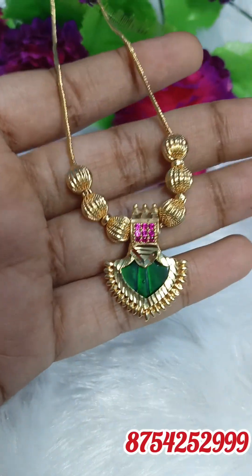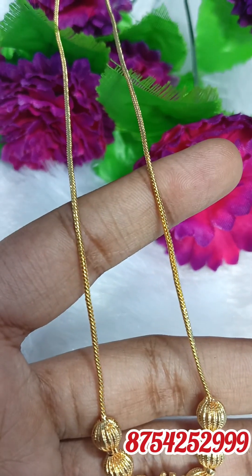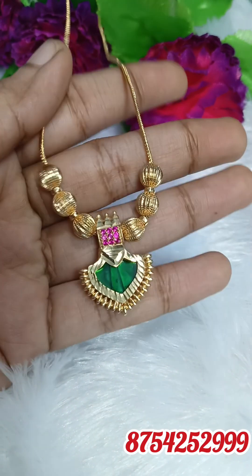Hello friends, we are going to show you the necklace collection. I am going to show you the shorts format and the live format. I am going to show you the collection. Lookways are very unique collections.